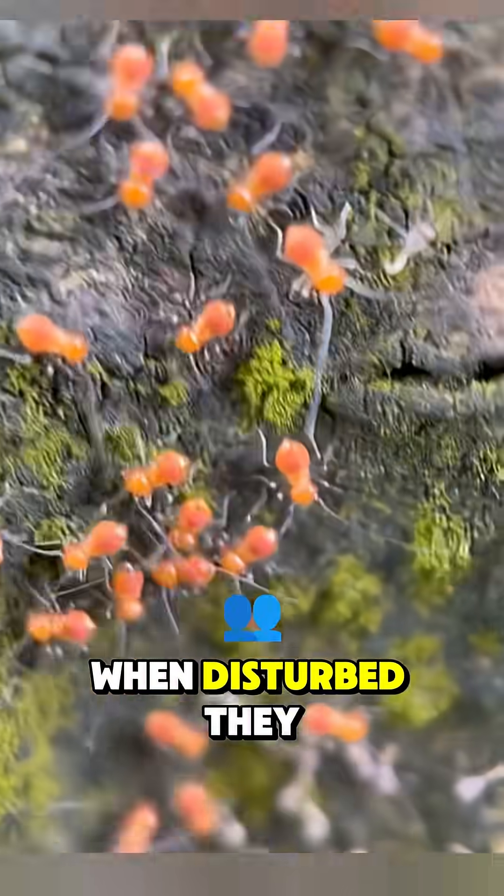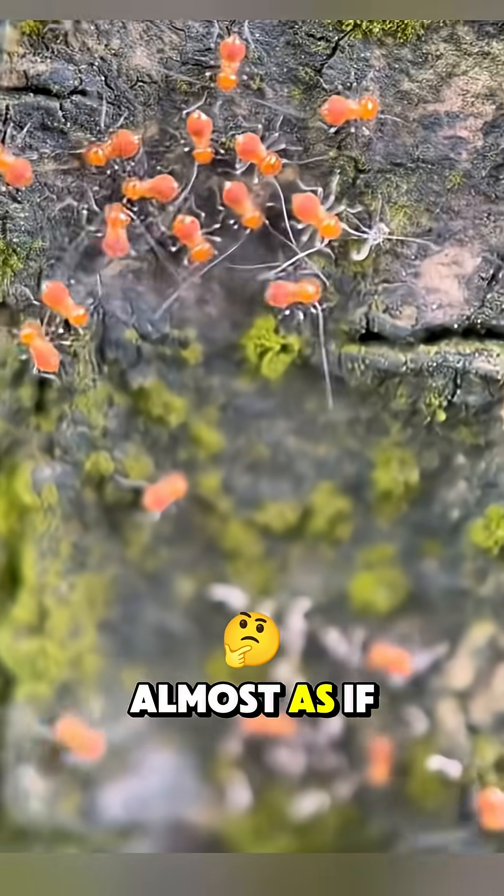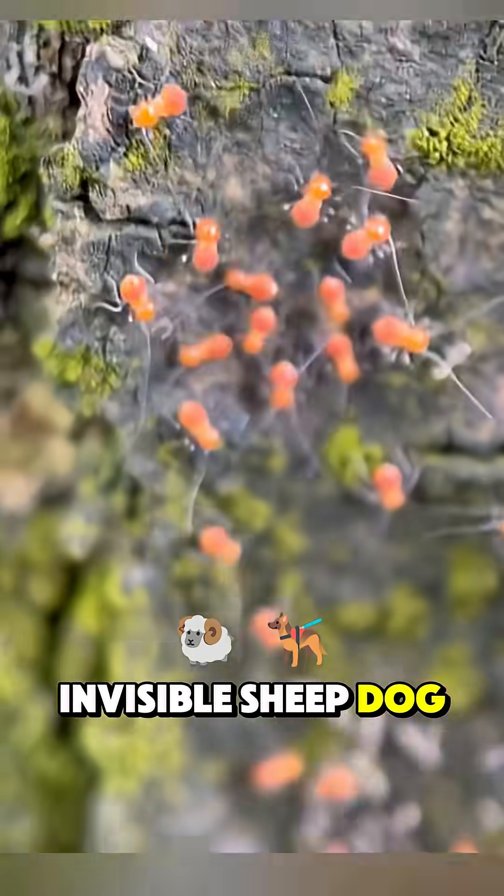When disturbed, they scatter like a flock of sheep, only to regroup shortly after — almost as if guided by an invisible sheepdog.